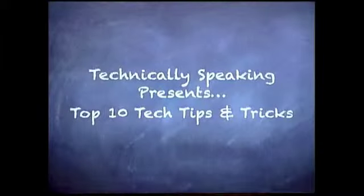Welcome to Technically Speaking, the show for the technically challenged. Today we're going to hit the top 10 tech tips and tricks — well, my top 10. Some of these are things you might already know, some might be a complete surprise, and some made the list because I find myself saying them over and over to people. Our first five tips have to do with cell phones and our second five tips with computers.